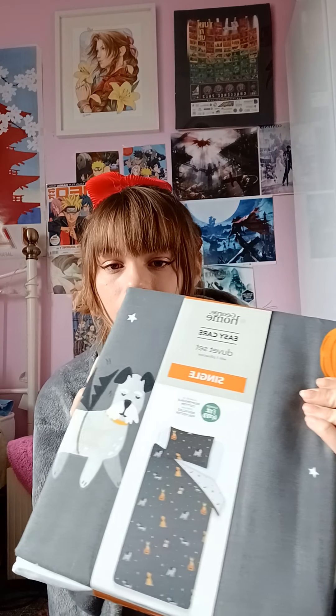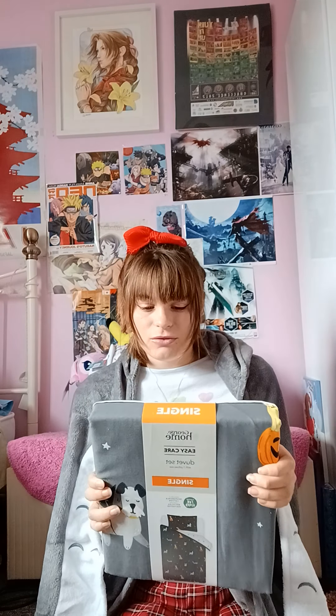The first thing I'm going to show you I got from Asda - it's a new Halloween bedding and it is so cute. There you go - it's like dogs wearing Halloween costumes and sitting on top of pumpkins. It's reversible and on the other side it's got moons and stars. I think this is really cute.